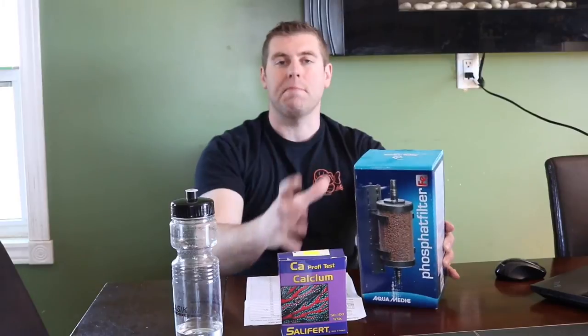The one we picked out is a phosphate filter. You can put all different kinds of media in here to filter all the phosphates and keep the algae and stuff under control in your reef tank. So this is the prize, guys. Thanks a lot, Orlando, for sending this down.